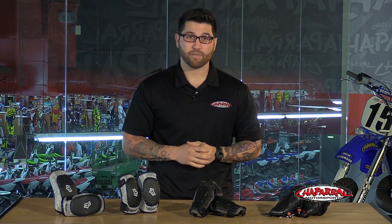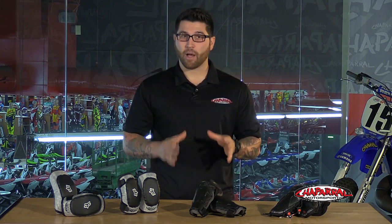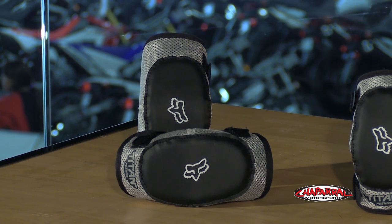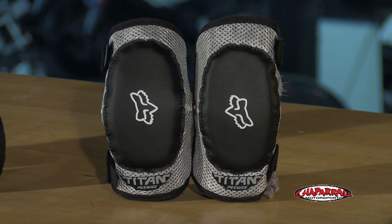One last thing you might want to consider for your kids is elbow pads. Chances are they're going to be falling quite a bit, so just like everything else there are a lot of options available. If you are looking for peewee sizes, FOX has the Titan Sport series, which are going to be your smallest option.